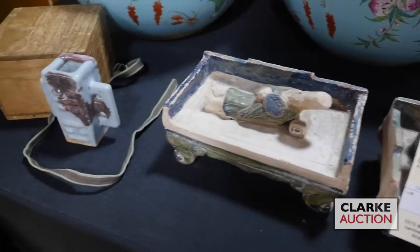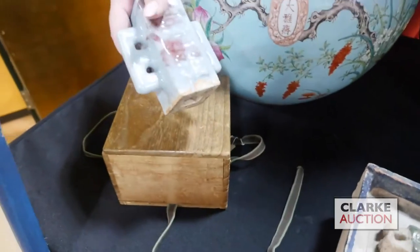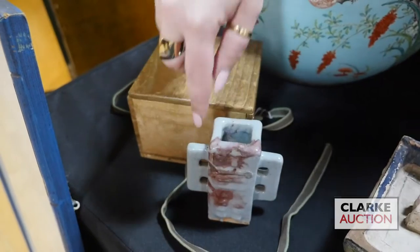I'll move on to this small vase — again this is Junyao, purple splash. Comes with the original box it was moved in, but it's really quite an attractive little Kong vase.